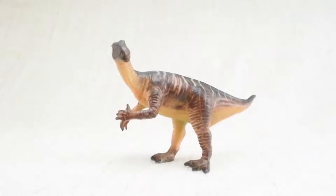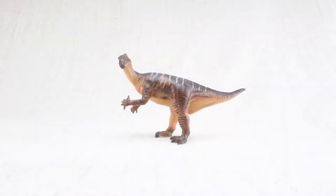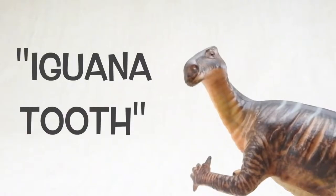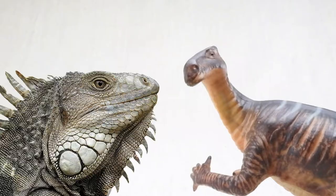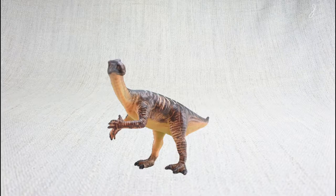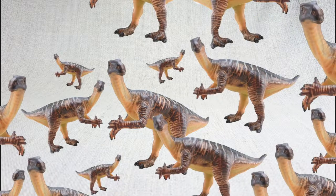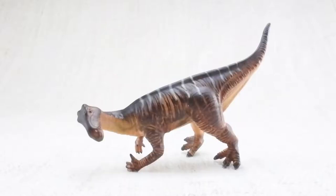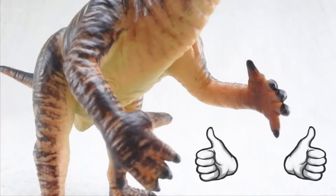So what have we learned? An Iguanodon was as heavy as two cars and as long as a bus. Iguanodon means iguana tooth because when they found the first tooth they thought it was from a large lizard like a giant iguana. It was found in Belgium with 34 other Iguanodons. It was a large herbivore and walked on two or four legs. It had a very large spiked thumb — two thumbs up, just like Fonzie!